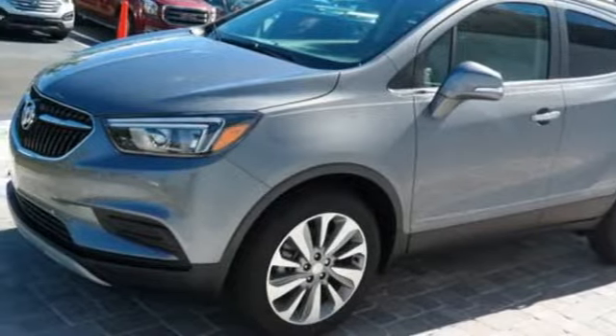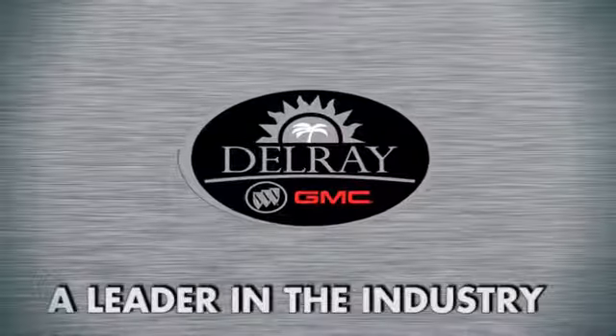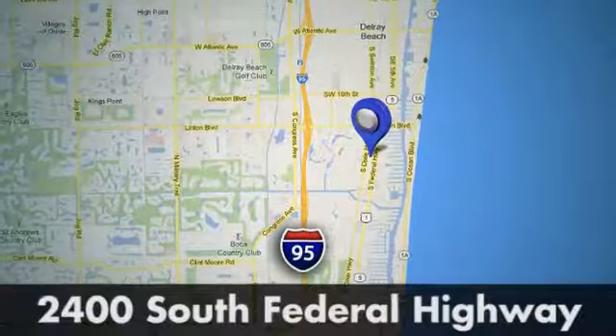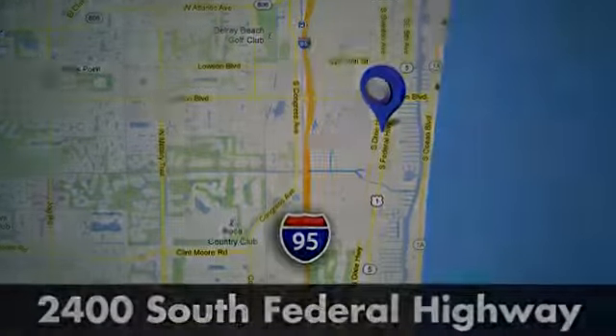Hurry in today for a test drive. Our goal at Delray Buick GMC is to continue to be a leader in the industry. We're conveniently located at 2400 South Federal Highway in Delray Beach, Florida.